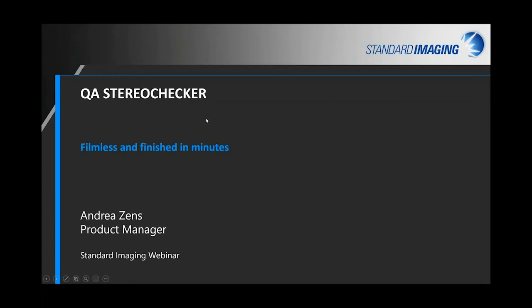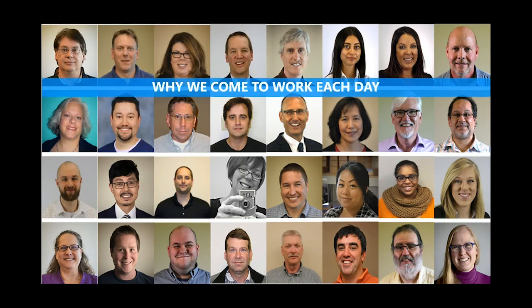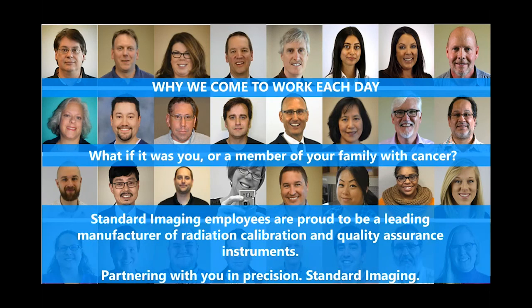The QA Stereo Checker is mainly for the CyberKnife system. Why are we here? These are some of my colleagues. We all know somebody who has had cancer, and we know how important it is for those patients to get the best treatment possible. We at Standard Imaging work very diligently to make sure we're manufacturing and supporting you as physicists in the cancer care area, making sure patients have the best outcome possible. We're really here to partner with you.